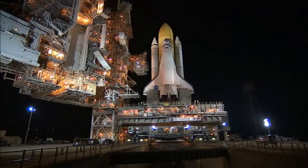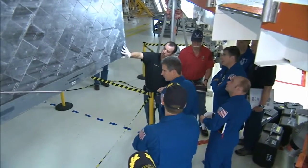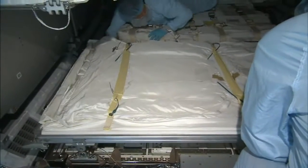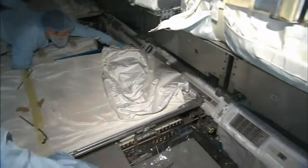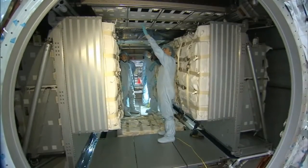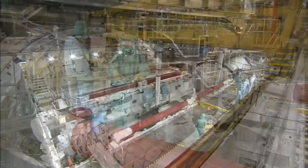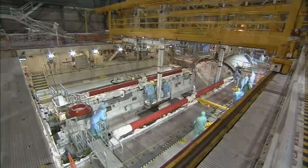Even as the space shuttle program comes to a close, CEIT remains a mainstay and an essential part of flight preparation. But every flight requires specific training that focuses on the mission's objectives. In essence, CEIT has been the same, but obviously every mission's been different. The vehicle has been configured differently over all the years, and so every CEIT is a little unique in that it incorporates the latest changes to the orbiter.